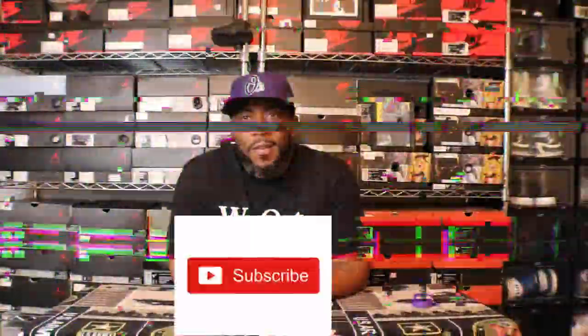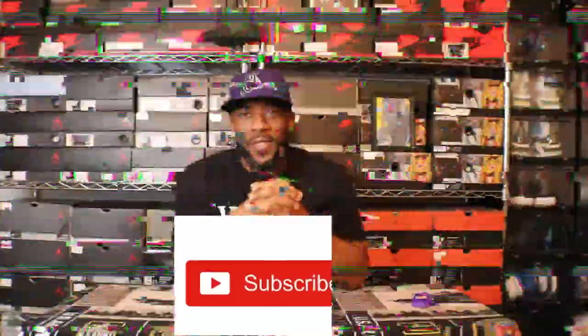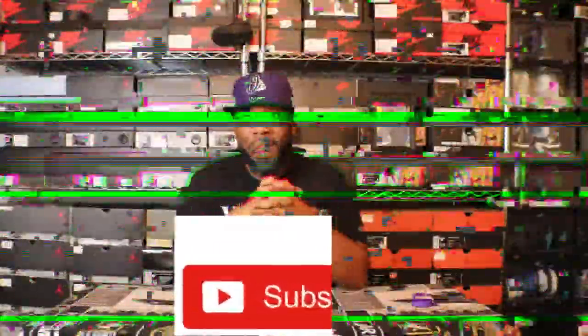YouTube, what's going on, it's Lose for Kicks back with another video. Make sure you comment, like, subscribe, and tap, smack, kick or punch that notification button so you know when I'm dropping another one of these things. You too can be a part of the mighty Ford Kicks Brigade. It's been a minute y'all since I sat in front of this camera and talked sneakers, but I said I was coming back and I'm back.